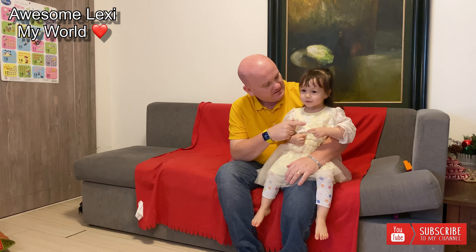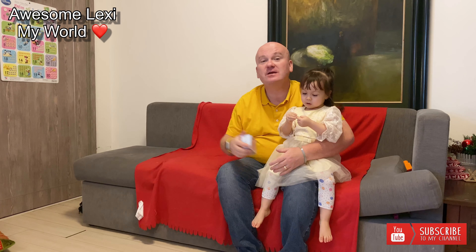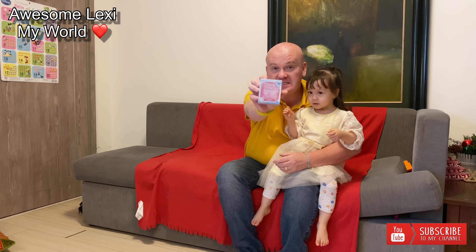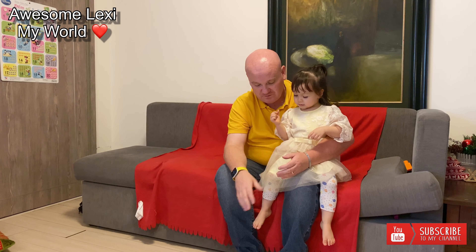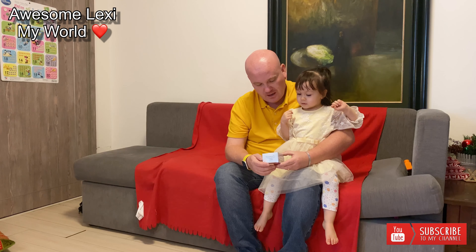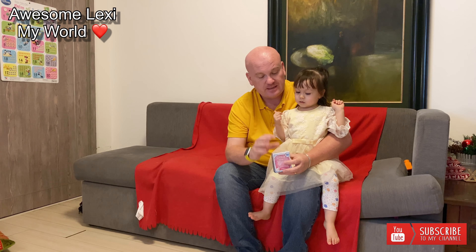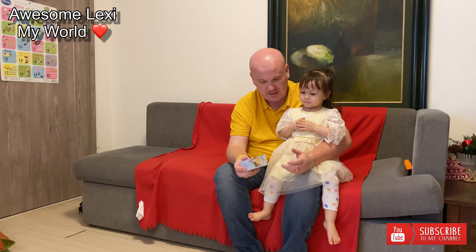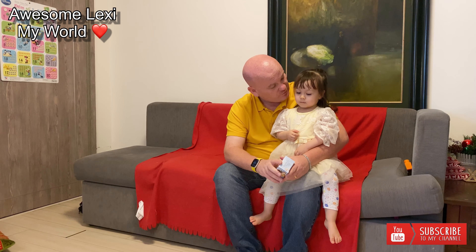Hi everybody, this is Daddy. We're going to do a surprise opening today. We've got the Disney Princess — for those who've seen our videos, we've done a few of these before. Let me just read it — series number one. Inside here will be a princess in a little stand; we're not sure which princess yet. We got this from the tiny store at the royal city.